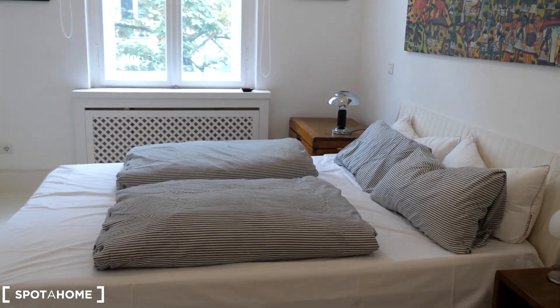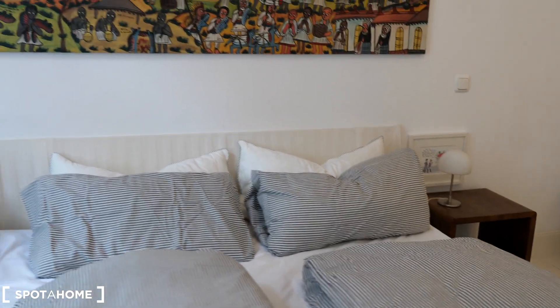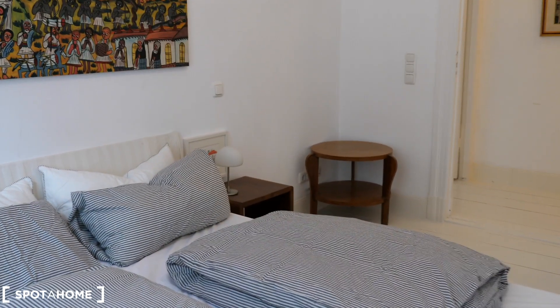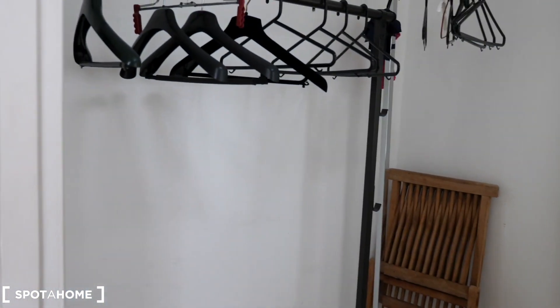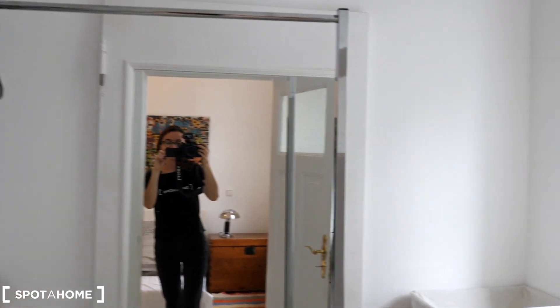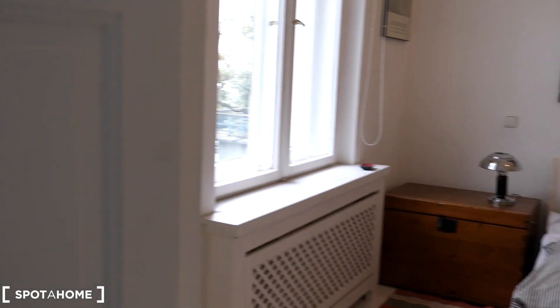We have a big double bed here in the center of the room, two night stands, two night lamps, and a painting on the wall. There's a round desk in the corner. We also have a walk-in closet — it's actually a separate room, so there's really plenty of space for your wardrobe. You can see two clothing rails and also baskets and shelves to accommodate all your stuff.